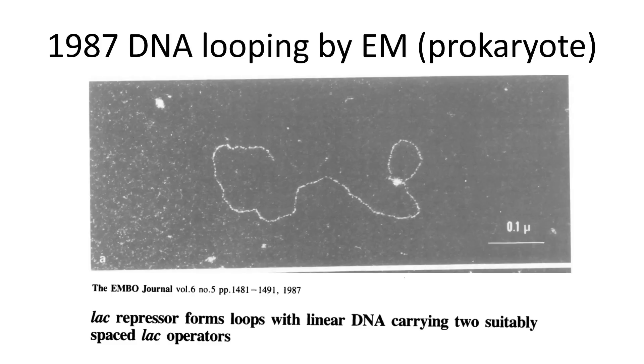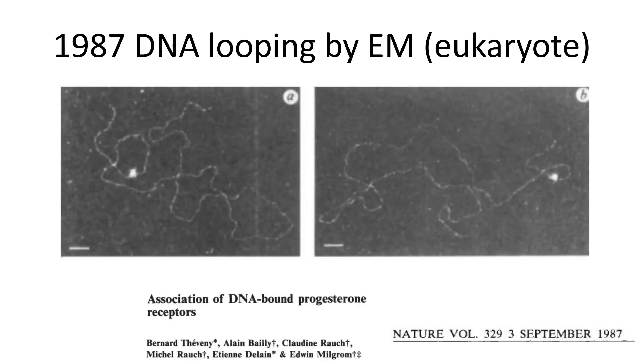Three years after, DNA looping was directly observed by electron microscopy in both E. coli prokaryotes and eukaryotic cells, especially mammalian cells, directly confirming the model.